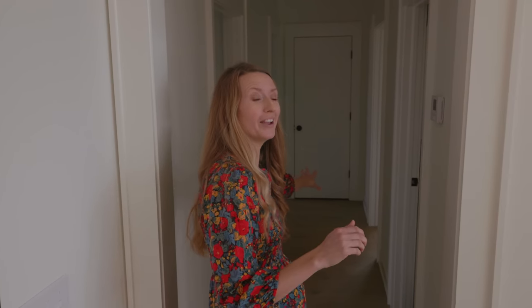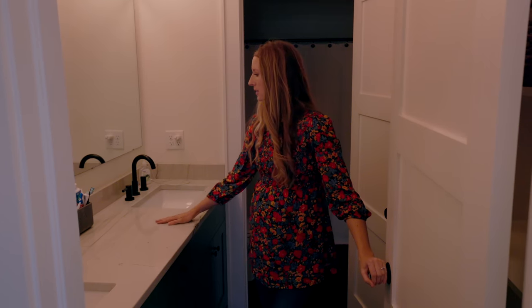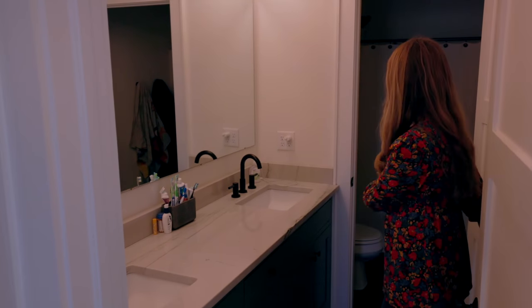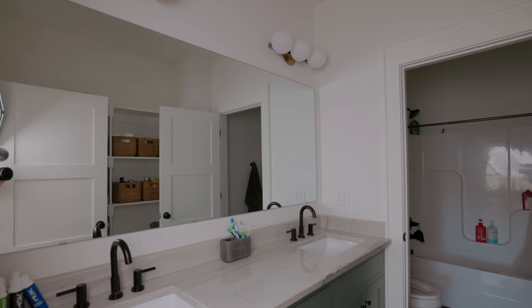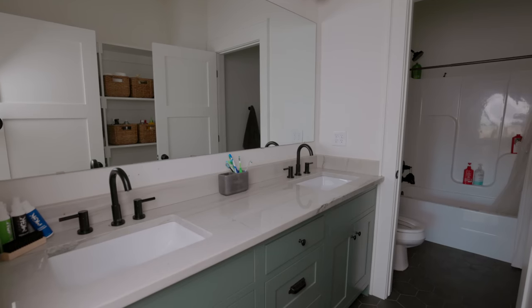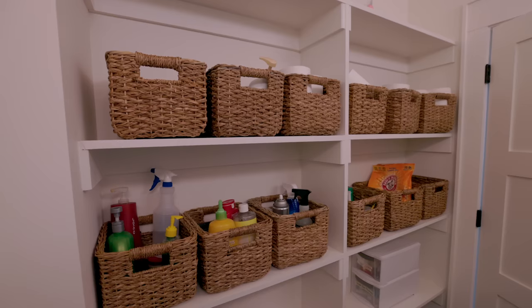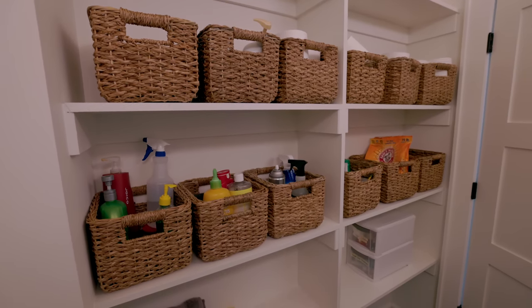All of the kids' rooms are down this hallway. We're going to do the bathroom first. This bathroom is shared by all of my boys — it has an outer area with the sinks and then a door here, which is especially important for a shared bathroom so that somebody can shower or use the bathroom while somebody else is getting ready. Although it's boys, so they don't take very long to get ready. There is some open shelving over on this side.